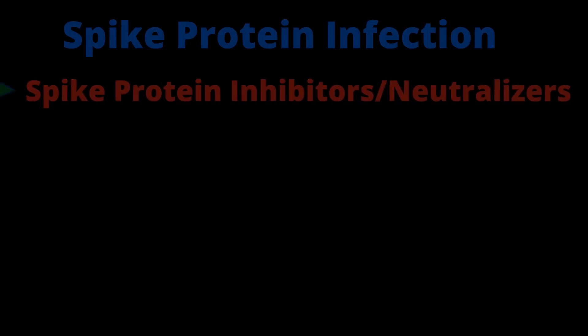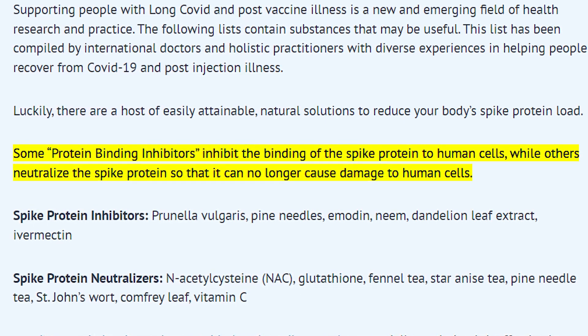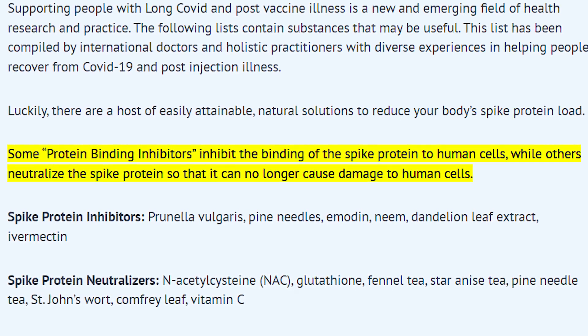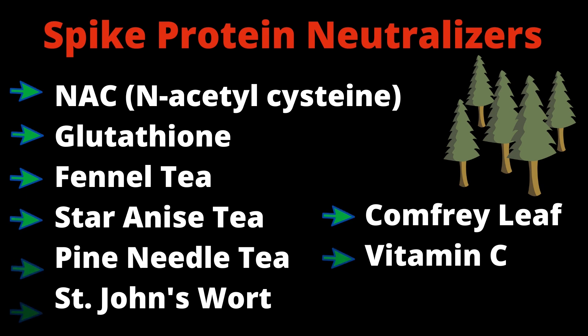Their Detox Guide contains some heavy-hitting research. In it, they focus on five different aspects of the virus infection. Some compounds inhibit the binding of the spike protein to human cells, while others neutralize the spike protein so that it can no longer cause damage to human cells. Inhibitors include medicines such as pine needles, neem, and ivermectin, while neutralizers include NAC, glutathione, and a number of other herbs.